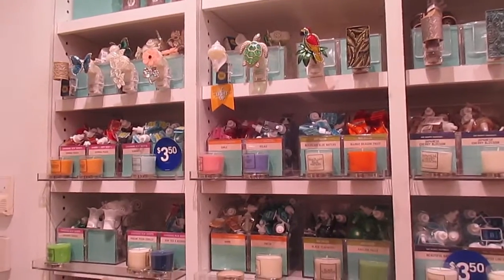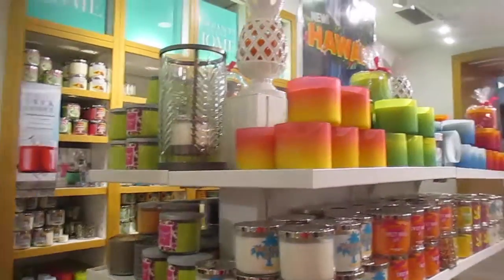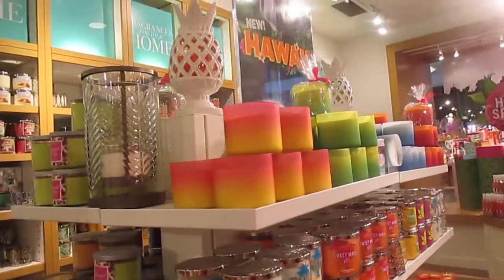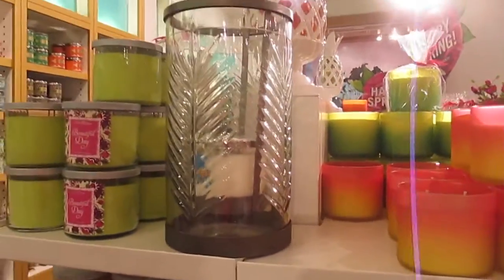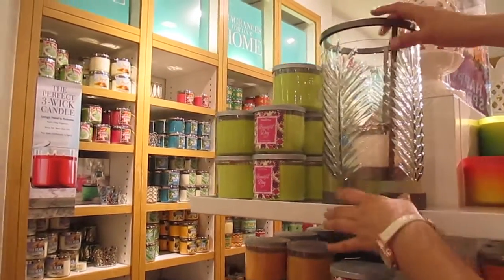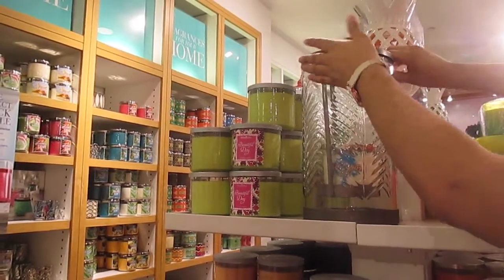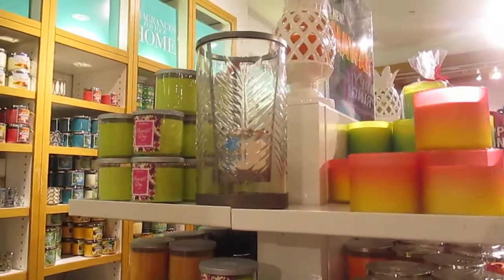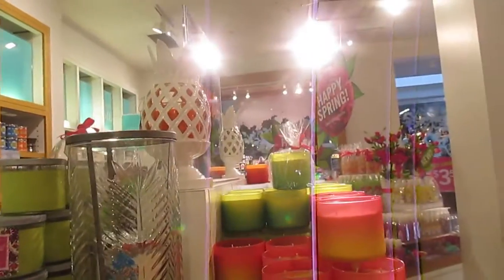You guys have so much cute stuff. I ended up getting that because of course it's white. This one is $54.50 - it would be really pretty on a patio. I'm going to need more than one and they're $50. I do love my pineapple white porcelain one for the candle.